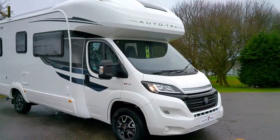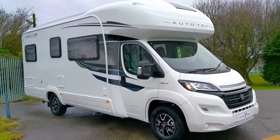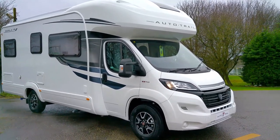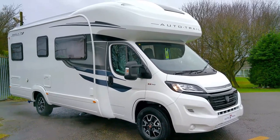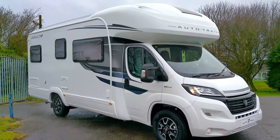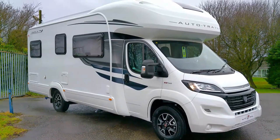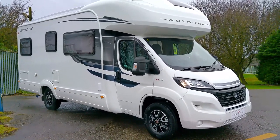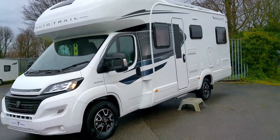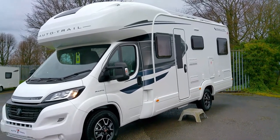Here at Donay Mott Leisure we have a fantastic 2021 Auto Trail Imala 736. This has the addition of the media pack and it comes in their standard 2.3 140 brake horsepower engine. You'll see from this side we've got the toilet cassette, electric hookup point, and the smart alloy wheels. This is a six-berth, four-traveling motorhome giving you a U-shaped lounge to the rear.